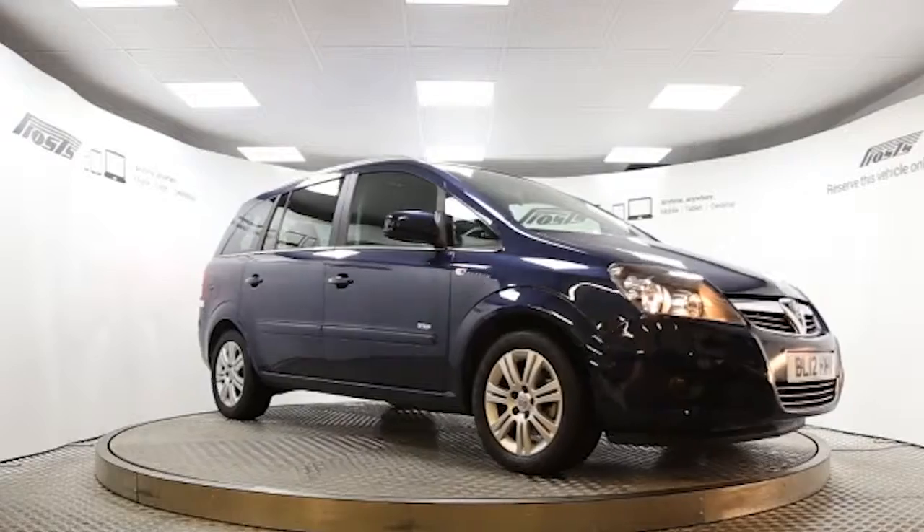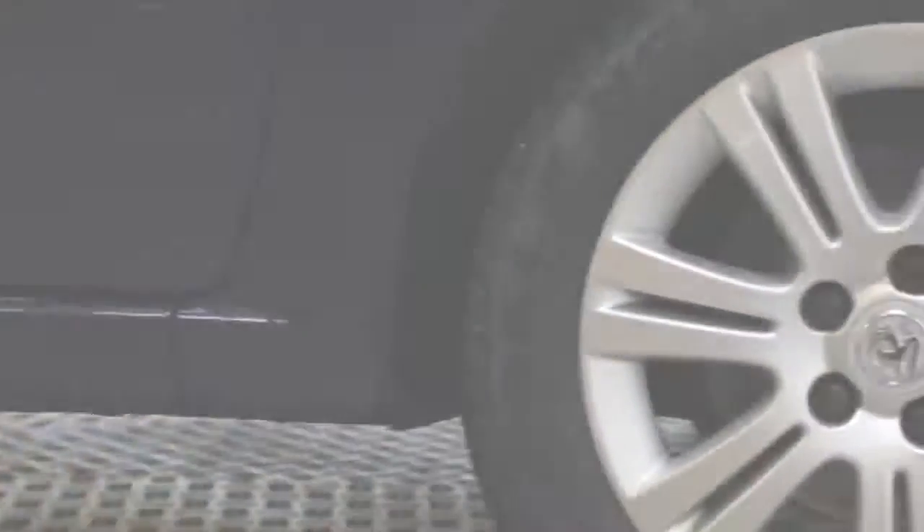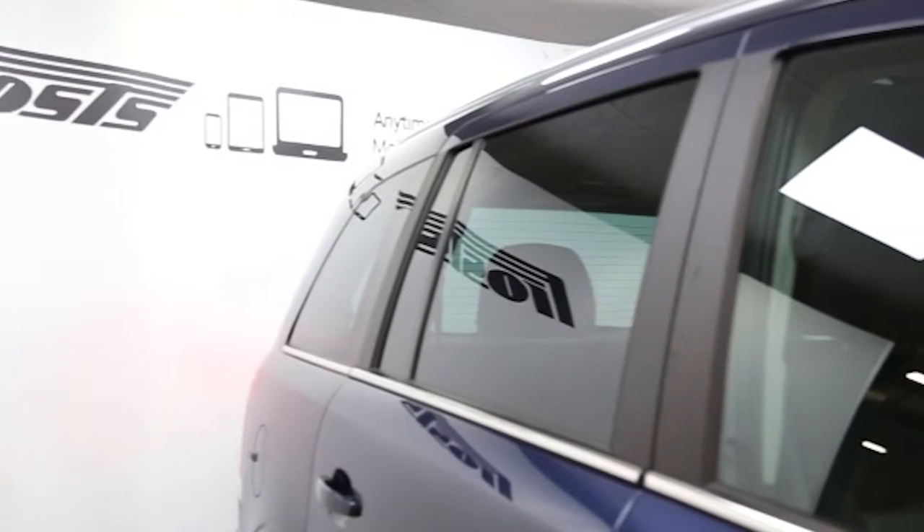Here we have a 2012 registered five-door Vauxhall Zafira Design with a 1.8 litre manual transmission petrol engine. The car is finished in Waterworld Blue.